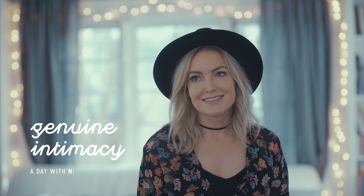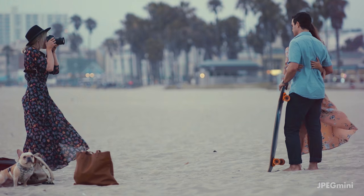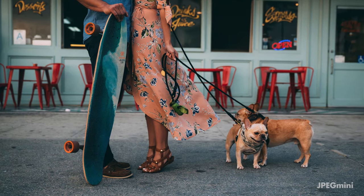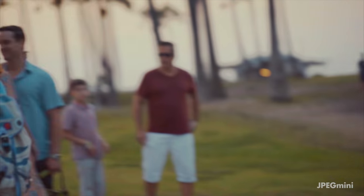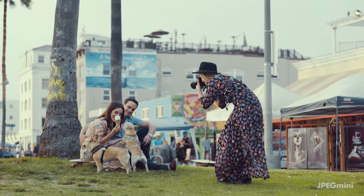Don't Google boudoir because then a whole bunch of interesting things will pop up. The style of boudoir that I do is more around genuine intimacy. My clients are people who want that authentic version of themselves — that more photojournalistic, but real to who they are.